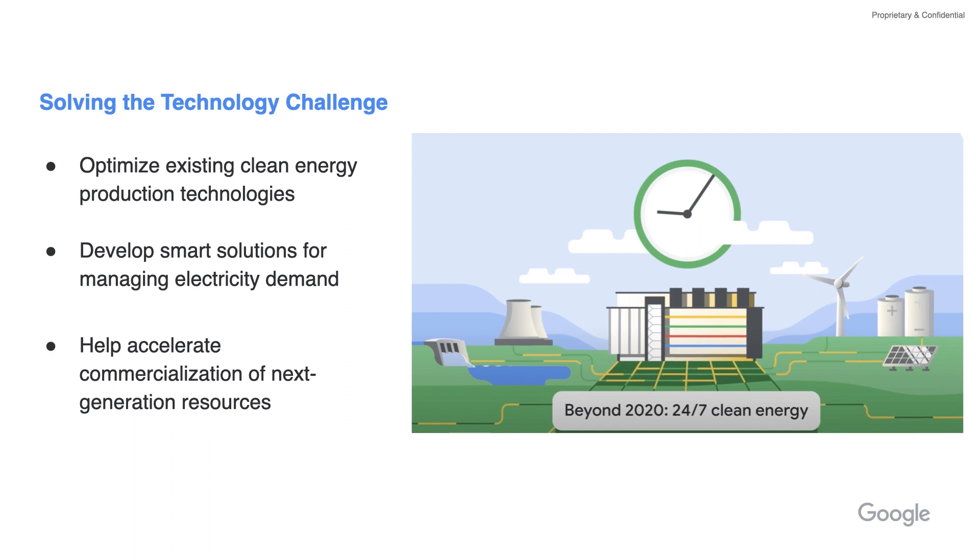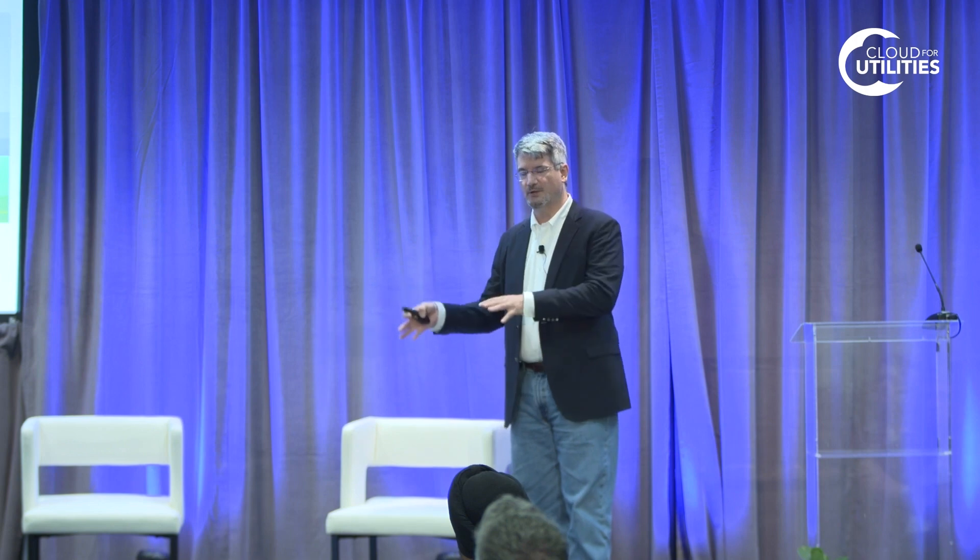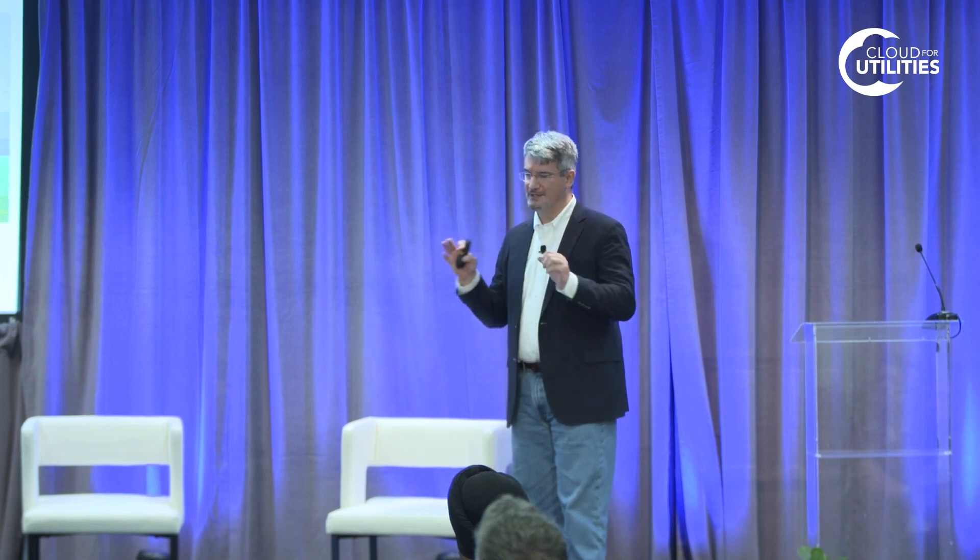And really, this starts with a technology challenge. The technology challenge really is: how do we optimize not only our consumption of energy, but how do we find better resources for supply? And how do we accelerate new technologies that are not yet commercially ready?